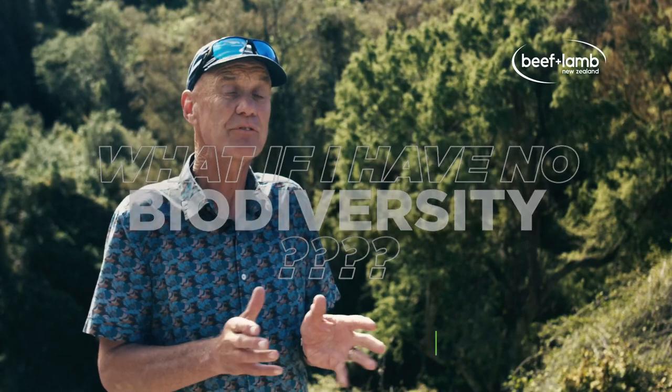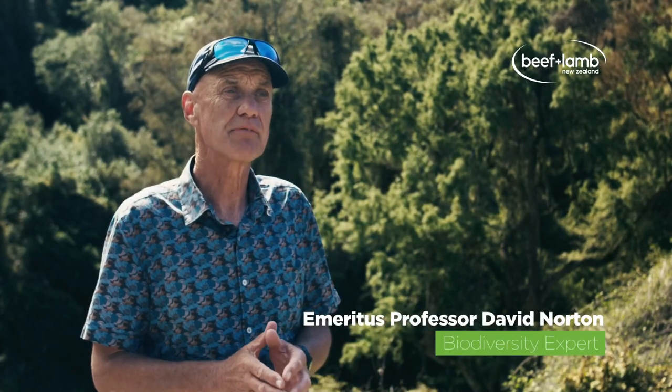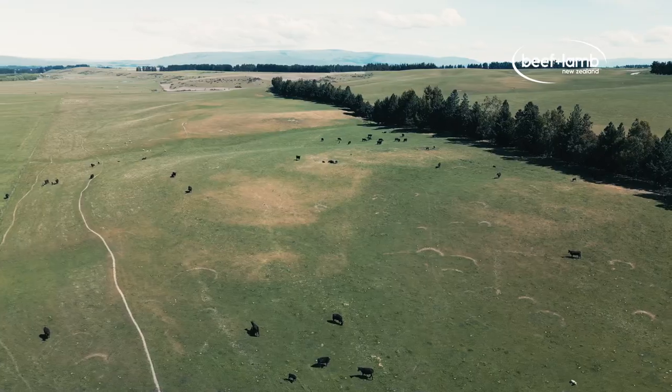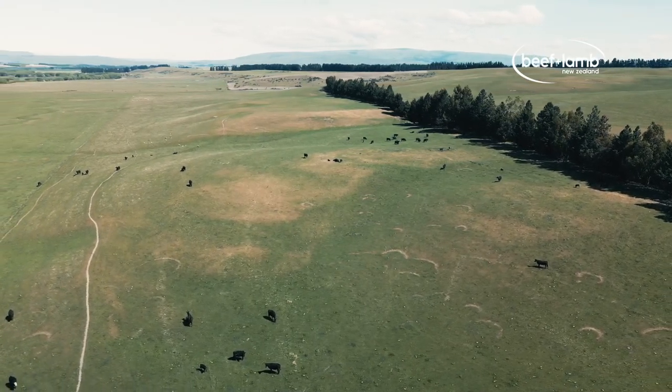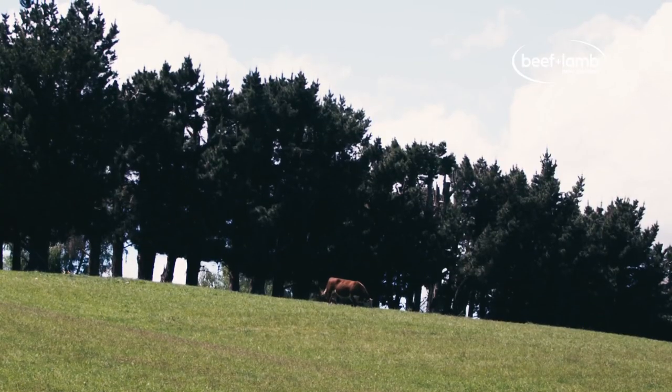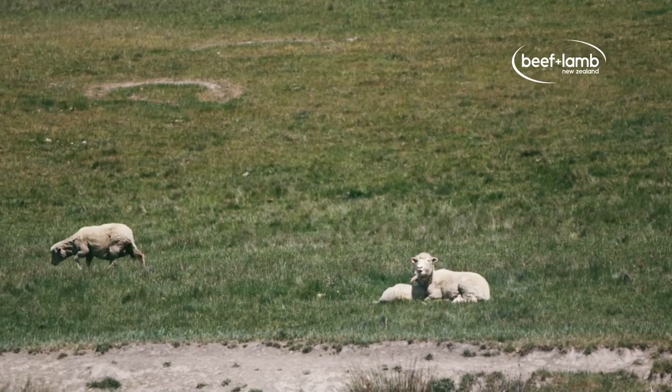Some farmers have the challenge that they haven't got any native biodiversity remaining on their farms, and where to start is really challenging. It depends partly on where you are in the landscape — like if you're in the middle of the Canterbury Plains and there's very, very little biodiversity, it's really hard.